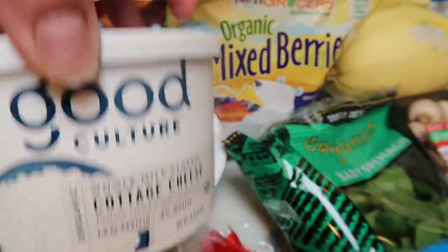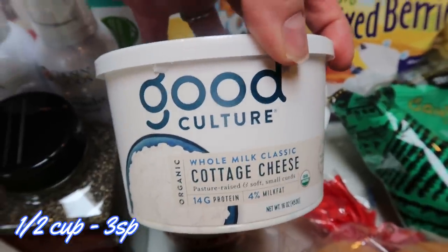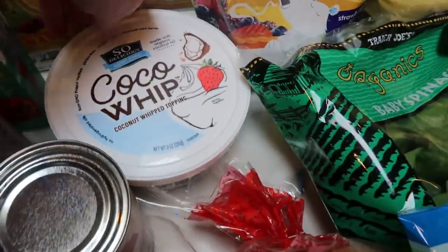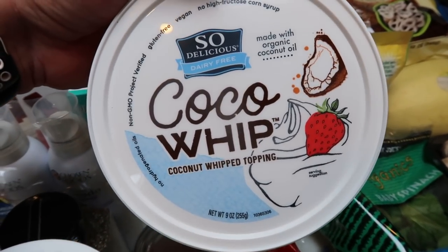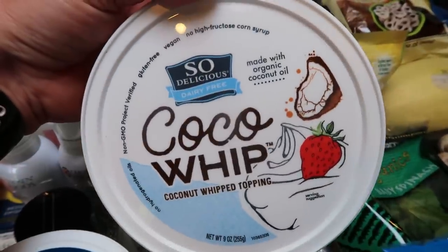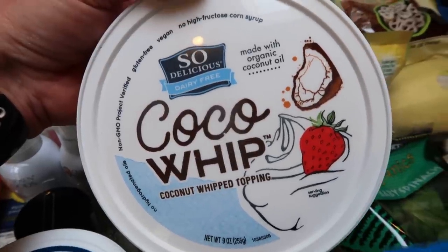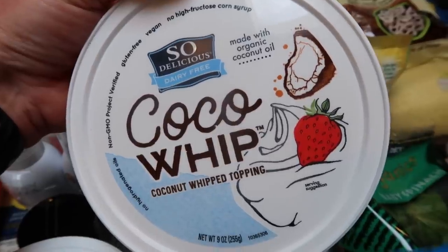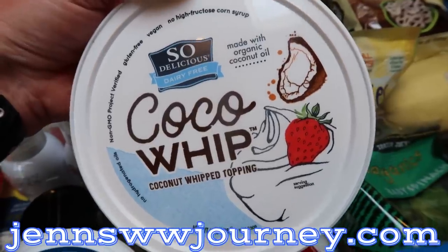Also — shocker — my favorite cottage cheese, the Good Culture whole milk classic cottage cheese. I might actually have that for a snack right now! I also grabbed my favorite whipped topping, the So Delicious CocoWhip, since I was all out. I've been loving it in my parfaits with yogurt and a Smart Cake — I showed those in my favorite WW snacks video during quarantine, and the recipe is on my website, both linked down below.